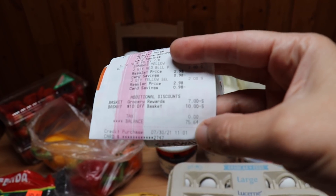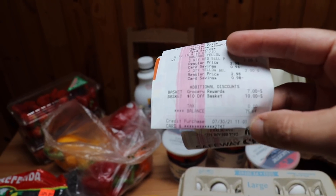The total that I spent was $75.64. Thanks for shopping with us! If you have any good tips about saving money on groceries these days, please leave them down in the comments below. It's always a challenge feeding a large household, and even more so when prices are rising. Hope you guys are all doing great — I'll see you in the next video.